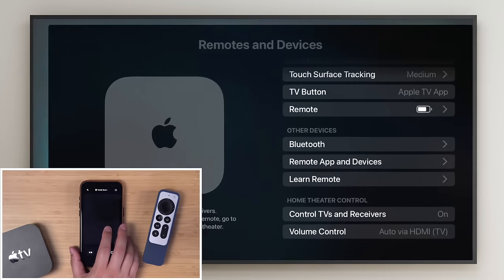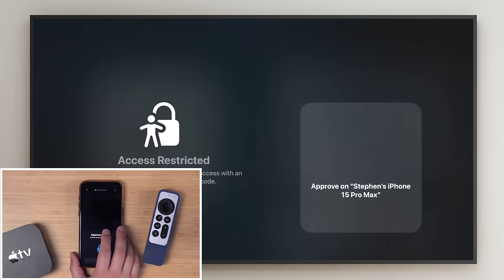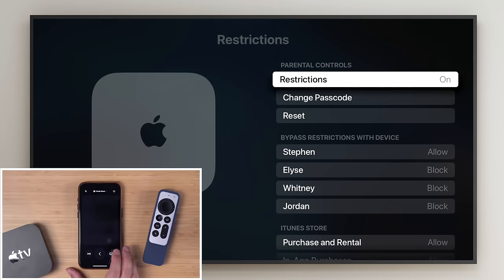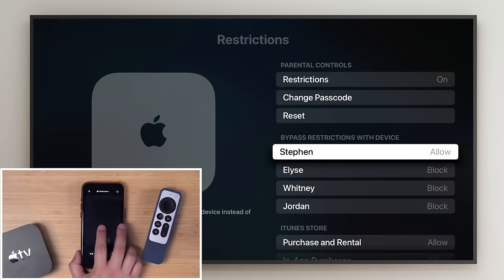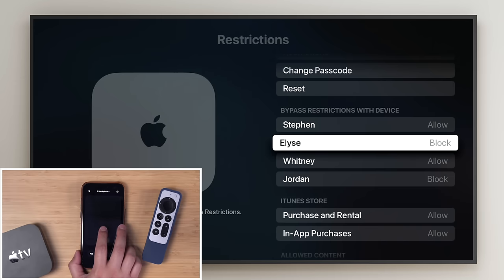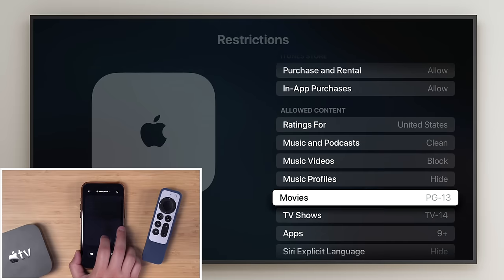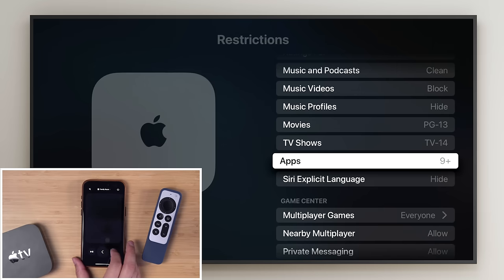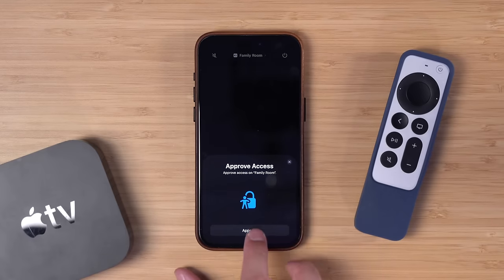Tip eight: for app restrictions, go to Settings, General, then Restrictions. One improvement in tvOS 17 is you can unlock restrictions by scanning Face ID or Touch ID from an iPhone on the same iCloud account. You can enable restrictions, allow certain users to bypass them, restrict purchases, rentals, and in-app purchases, and set age limits for apps and content ratings for movies, music, and podcasts. If you try to open a restricted app like YouTube, you can approve it with a tap or Face ID scan on your unlocked iPhone.